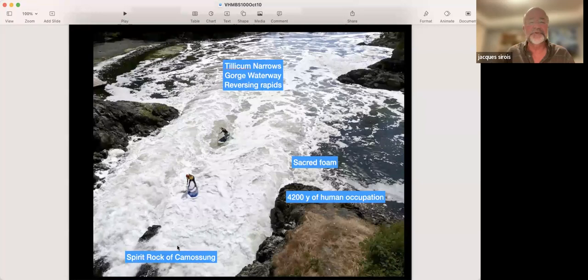Another important site is Tilikum Narrows in the Gorge Waterway under the Gorge Bridge — a sort of reversing rapids, an unusual situation. This is the home of the spirit rock of Kamosung. Kamosung and her grandfather were transformed into a rock by Hayls the Transformer. It's a sacred site for the Songhees First Nations people, with the sacred foam — people used to bathe in it for good luck. And this site has over 4,000 years of human occupation.